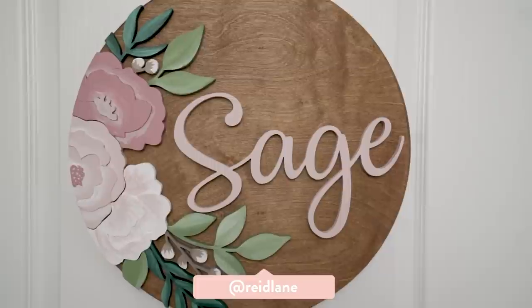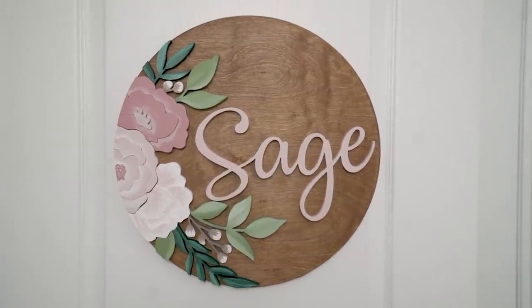The last thing — actually the first thing you see when you come in — is this wooden name sign on the door. It's handmade from a local Etsy shop and I got to pick the colors, font, and wood stain. I love how it turned out; it's a beautiful piece of artwork that also displays her name. Thank you so much for hanging out and letting me show you around this nursery that I'm so proud of. Wish me luck — baby Sage is coming any day now!